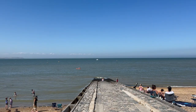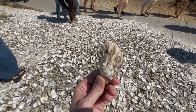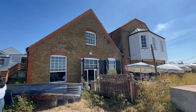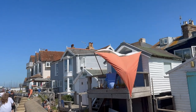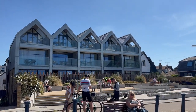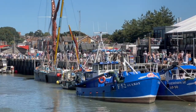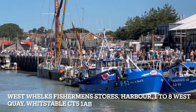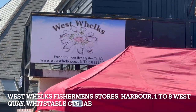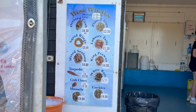Speaking of seafood, you can't visit Whitstable without trying their famous oysters. Whether you're a fan or a first-timer, it's a must-do experience. The most popular place to grab oysters seemed to be West Welk's. It seemed really busy and popular, so do arrive early if you want to grab some lovely fresh seafood.